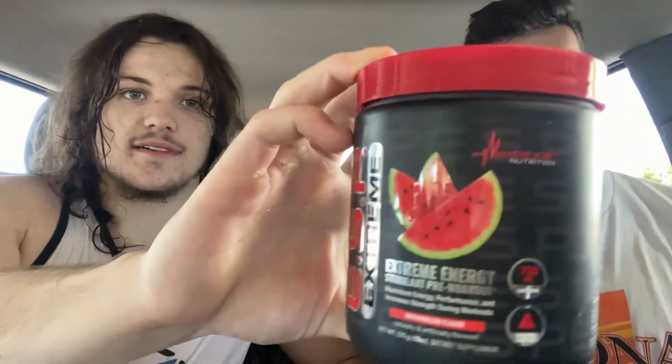Yo, what is up guys? Pump Crush Fitness here, and today we are reviewing ESP Extreme. This is their high stimulant pre-workout. I got Carter here, just hit a leg day, got a massive workout in.